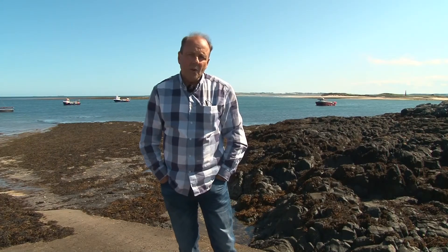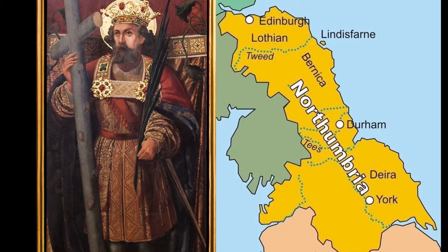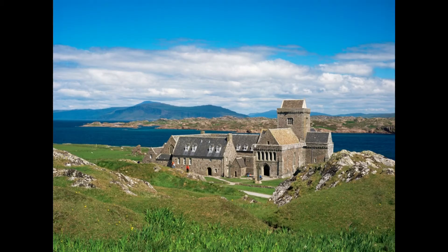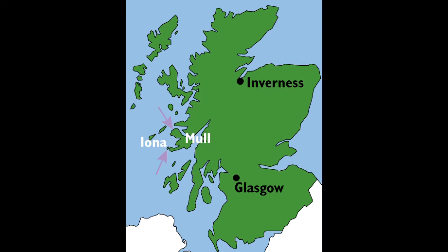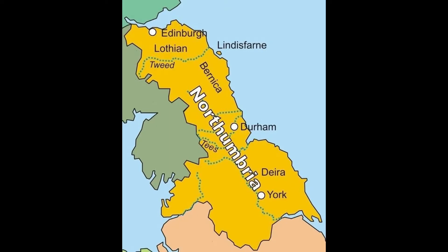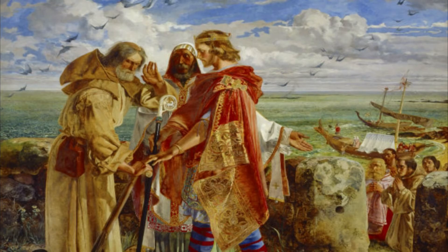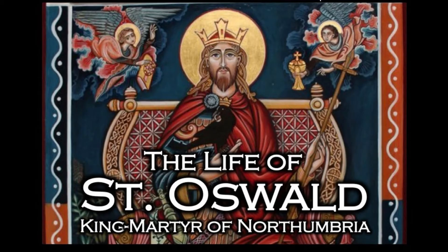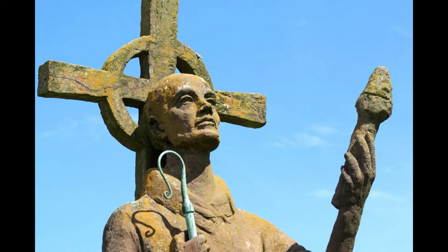In 634 AD King Oswald of Northumbria summoned a monk called Aidan from Iona in the Inner Hebrides to be the bishop of his kingdom, residing on Lindisfarne Island, which is one of the main reasons it became more commonly known as Holy Island.